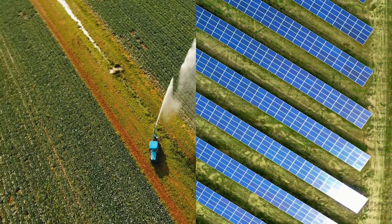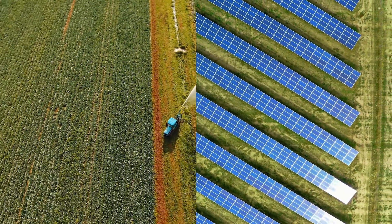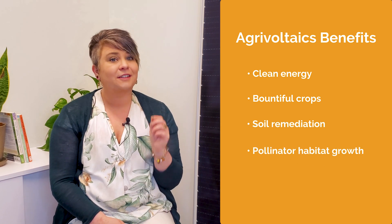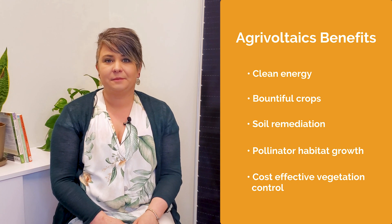With agrivoltaics, farmers can combine agriculture and solar energy production on the same piece of land. This relationship produces clean energy, bountiful crops, soil remediation, pollinator habitat growth, and cost-effective vegetation control from grazing animals.